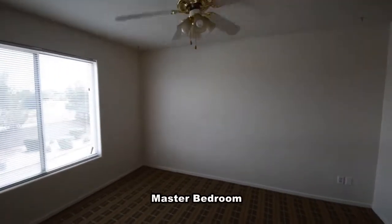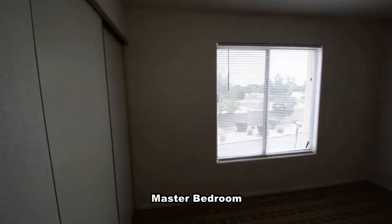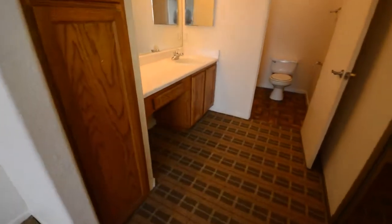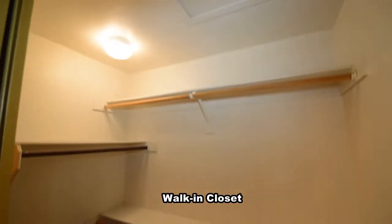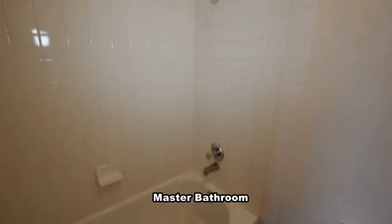The master bedroom has carpeting, window blinds, a ceiling fan with light, and a walk-in closet. The master bathroom has a water closet with a tub shower combo and a vanity area.